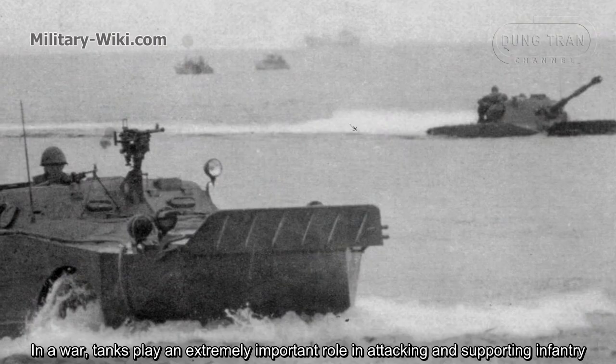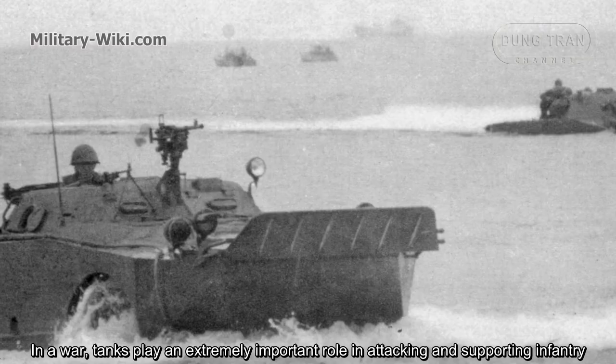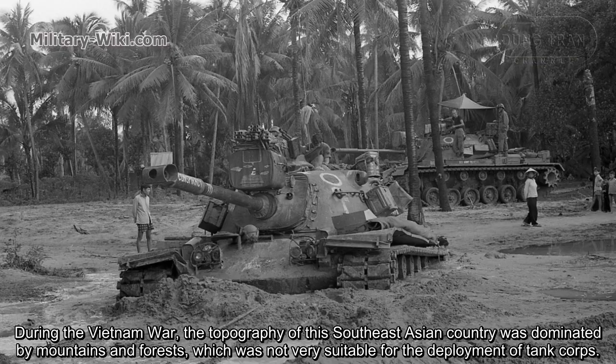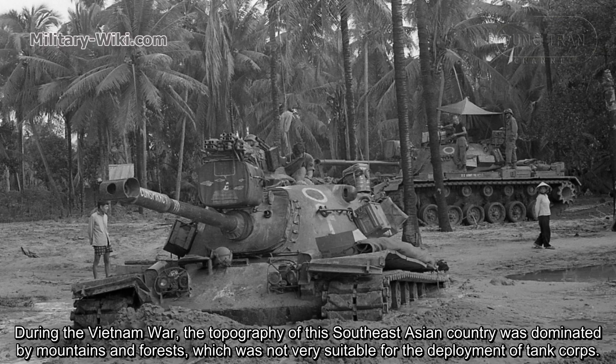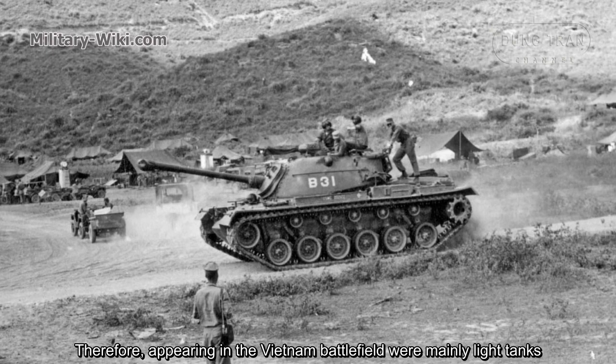In a war, tanks played an extremely important role in attacking and supporting infantry. During the Vietnam War, the topography of this Southeast Asian country was dominated by mountains and forests, which was not very suitable for the deployment of tank corps. Therefore, appearing on the Vietnam battlefield were mainly light tanks.